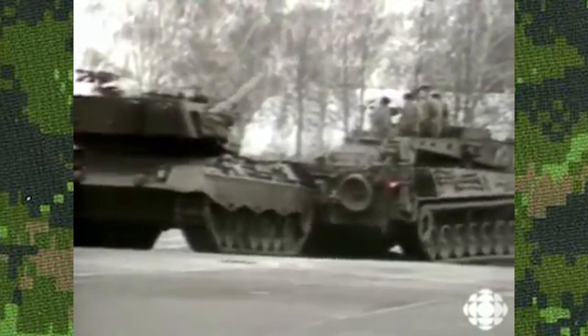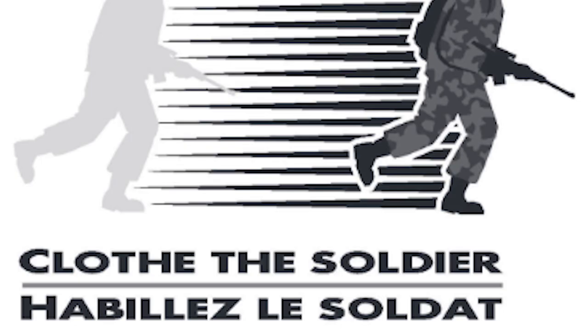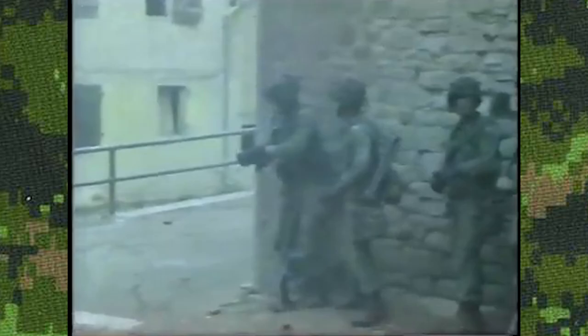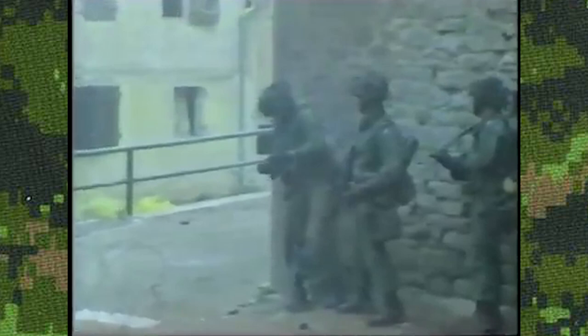However, from the ashes of IPCETD came the Clothe the Soldier, or CTS, in 1996. This new project laid out proper groundwork and set a specific goal of realizing and correcting deficiencies in obsolete aspects of uniforms and gear so that Canadian forces would be ready for both combat and non-combat operations on a global scale.